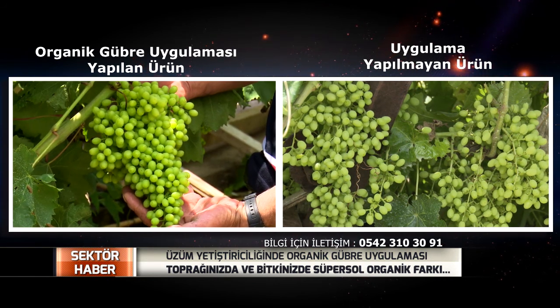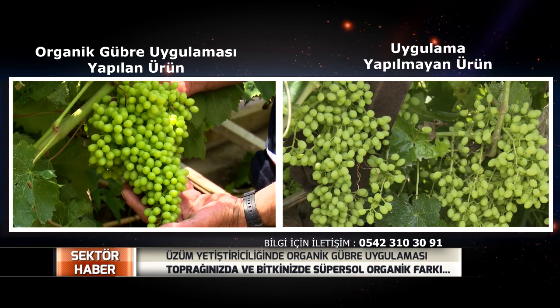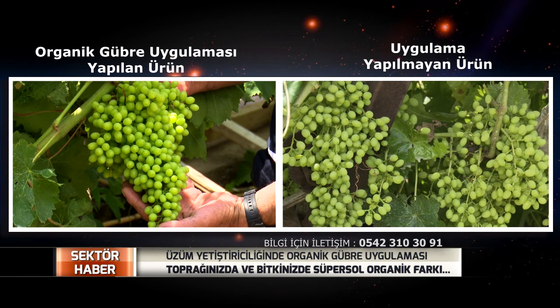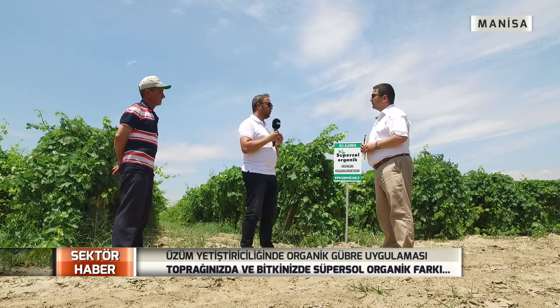4 kiloluk bir üzüm kurutulduğunda 1 kilo kuru üzüm elde ederken, biz bunu 3,5 kiloda 1 kilo elde ettiğimizde çiftçinin yüzü her zaman gülecek, daha da iyi sonuçlar elde edecek. Tabii bağcılık büyük bir sanattır; önemli olan sürgünlerin gelişimi, filizlerin güzelliği, yaprağın kalitesi — bunlar tamamen üzüme geçiyor. Burada yaptığımız uygulamalar: 2 defa yapraktan, bir kere de tabandan olmak üzere 3 uygulama yaptık.